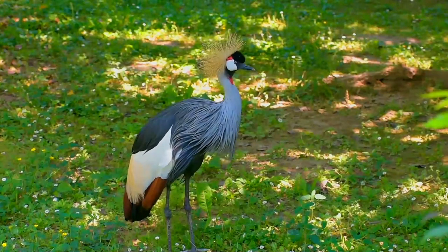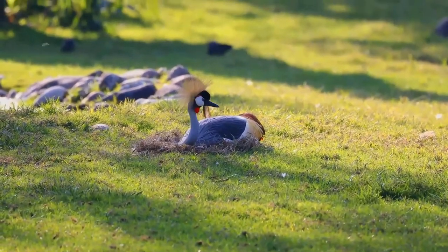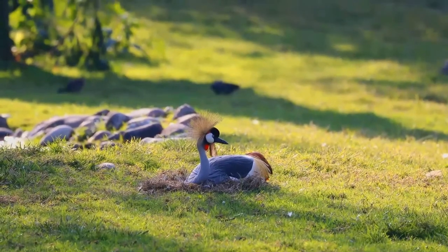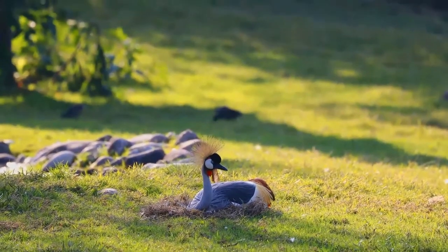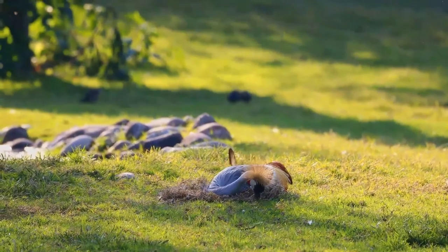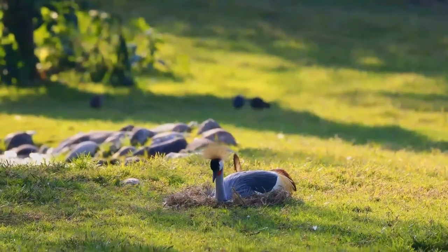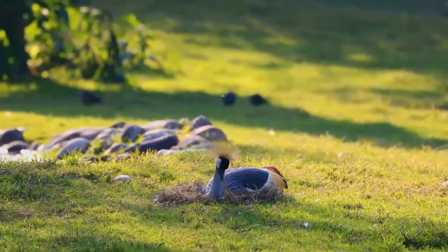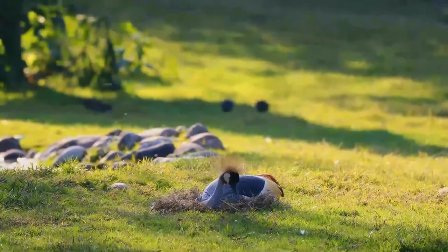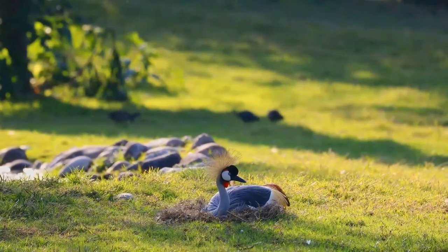Chicks are precocial, can run as soon as they hatch, and fledge in 56 to 100 days. Once they are fully grown and independent, chicks of different sexes will separate from their parents to start their own family. Grey-crowned cranes have been seen to congregate in large numbers in a ceremony akin to a wedding when two chicks are being paired off. The new couple dance for a while before flying off together to start a new family.